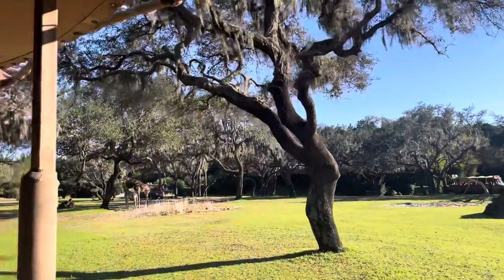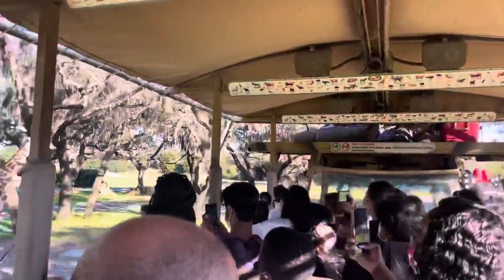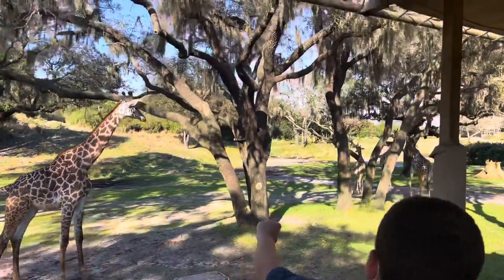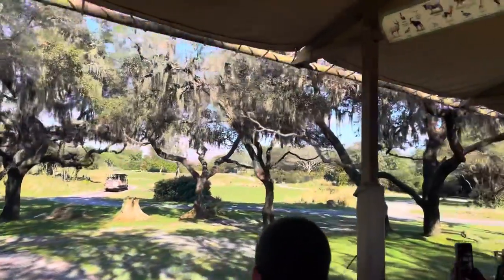And of course, a group of giraffes is known as a tower of giraffes. A baby giraffe is born at about six feet tall, but you can imagine it is a little jarring. The first thing those babies experience is about an eight-foot drop to the ground.